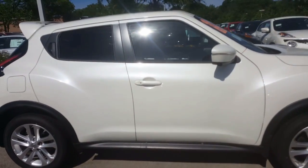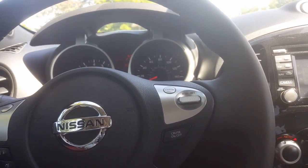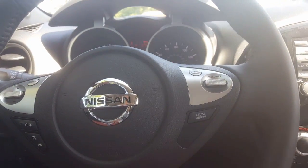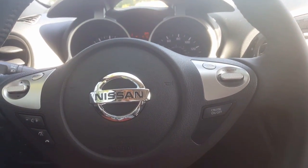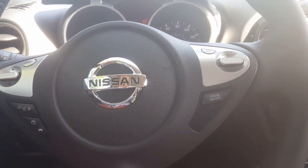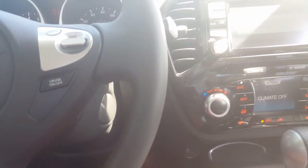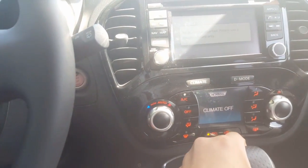Let me show you a little bit of the features on the inside. So we're inside of the Juke. Now this is an SV — there are several different trims that come with different options such as leather. You can get all-wheel drive, which most of ours are equipped with. Push start button — this thing is nice. It has navigation and a backup camera.